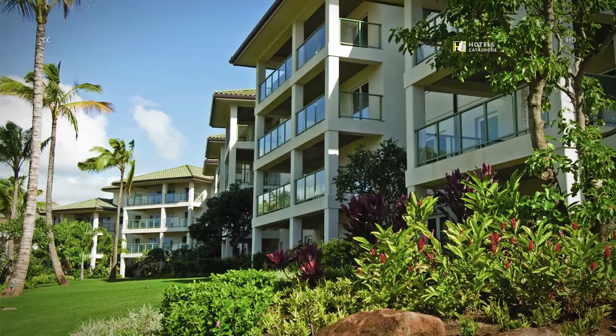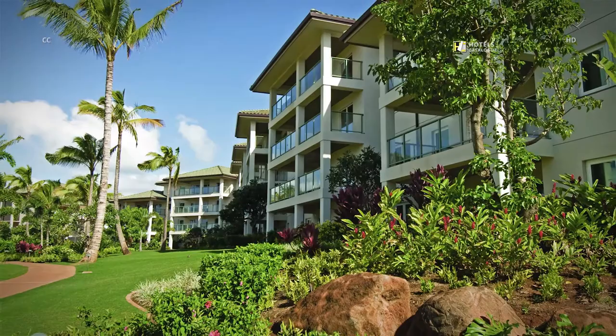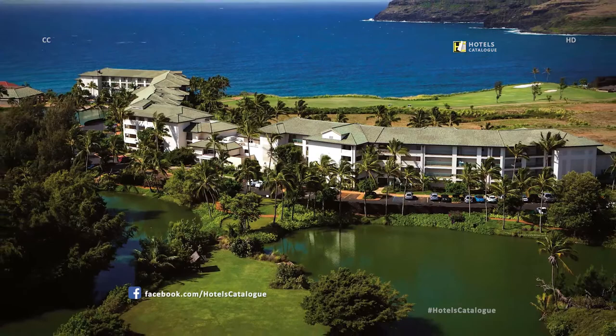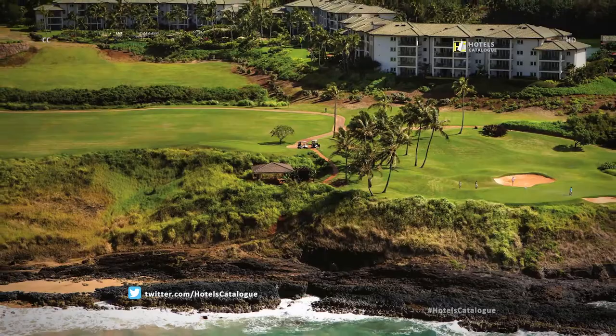Discover spacious villas, luxury amenities, and a location just moments from the tropical beaches of Kauai at Marriott's Kauai Lagoons, Kalanapu. Our beautiful resort in Kauai sits amid more than 500 acres of tropical foliage, lagoons, and scenic coastline. Our Hawaiian destination offers a uniquely serene experience designed to accommodate the modern traveler in search of privacy and tranquility.